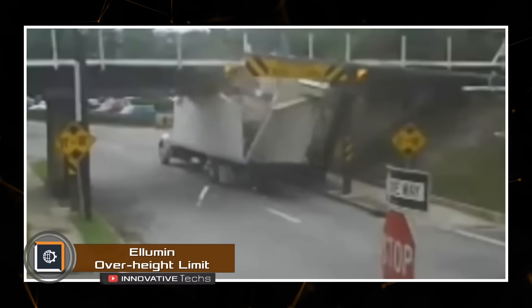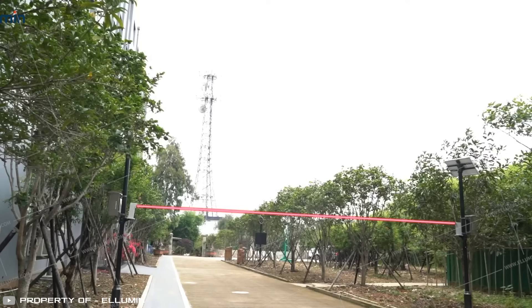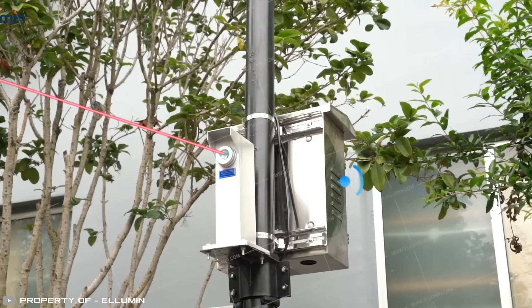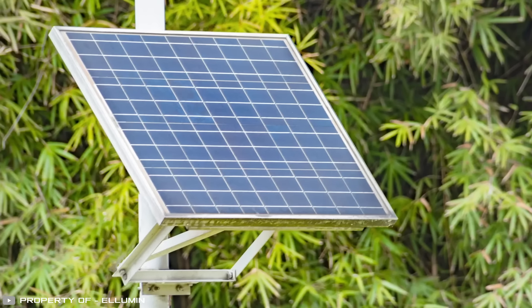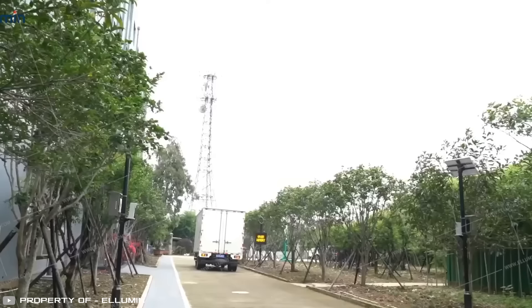You've probably seen videos of truck drivers missing height restriction signs and crashing their trailers into bridges and tunnels. To prevent such accidents, a special warning system was created. It can detect the height of an approaching vehicle using a laser sensor and determine if the truck can pass safely. The system uses a flashing warning sign and an audible alarm with a voice message to alert an inattentive driver to stop in time. The system is powered by solar energy, making it self-sufficient, and can prevent many accidents caused by driver inattention.